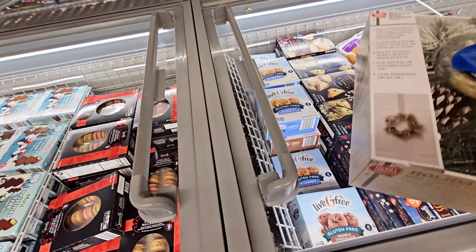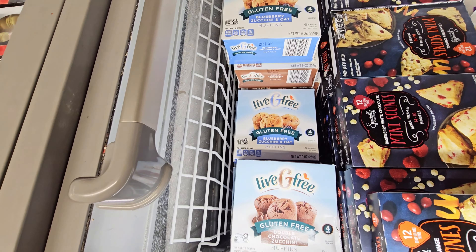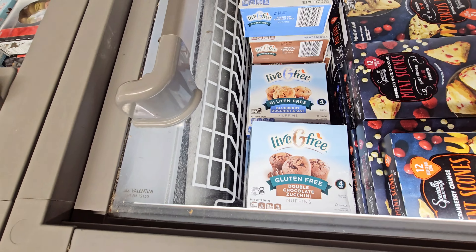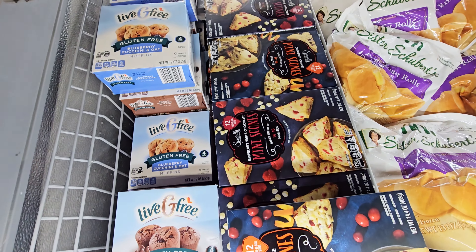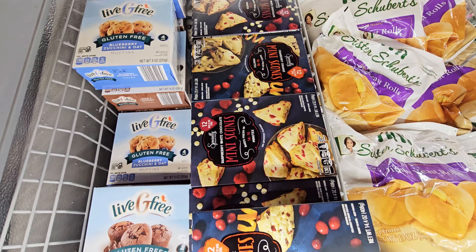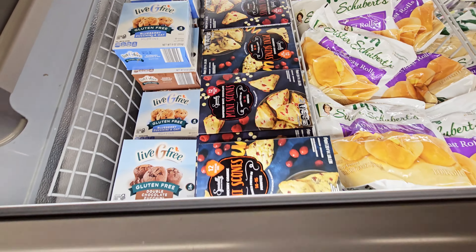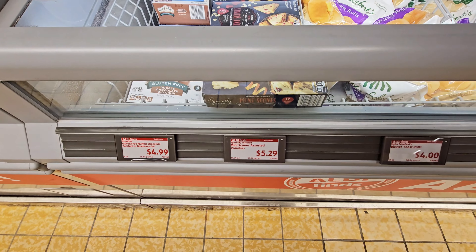Blueberry zucchini and oat muffins and double chocolate zucchini — $4.99, gluten-free. Mini scones — raspberry white chocolate and cranberry orange — $5.99.